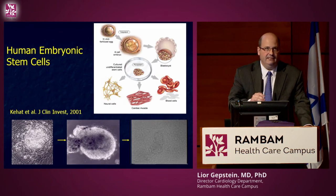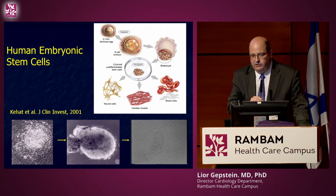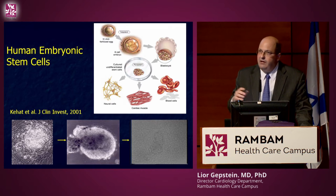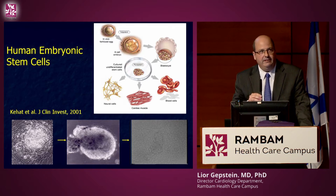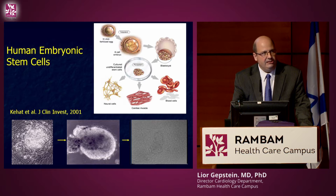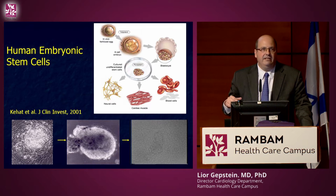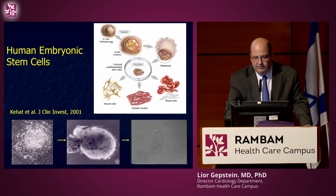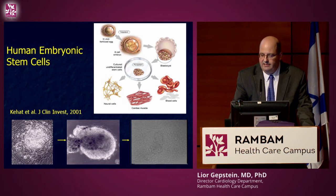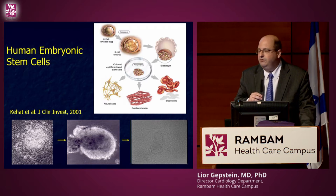The question is where we can get these new heart cells. In 1999, work of Professor Itskovitz in collaboration with Jamie Thomson at the University of Wisconsin resulted in the generation of the first human embryonic stem cells. These cells, derived from the early embryo, can be propagated indefinitely in an undifferentiated state, and when removed from these conditions they can differentiate into a variety of cell types. In 2001, we were fortunate to describe the first cardiomyocyte differentiation of human embryonic stem cells into beating heart cells.